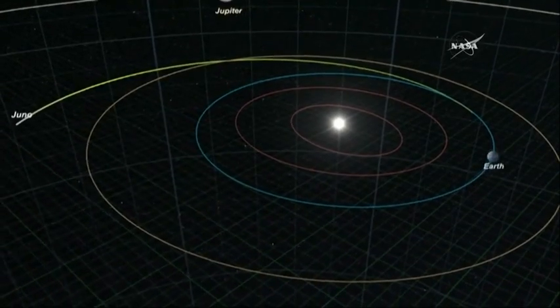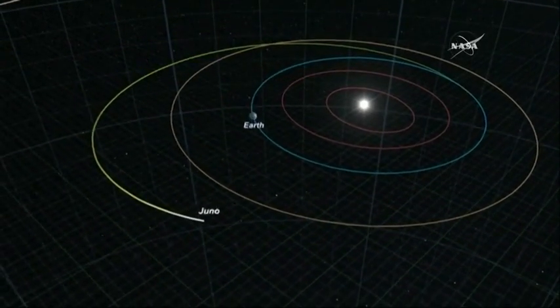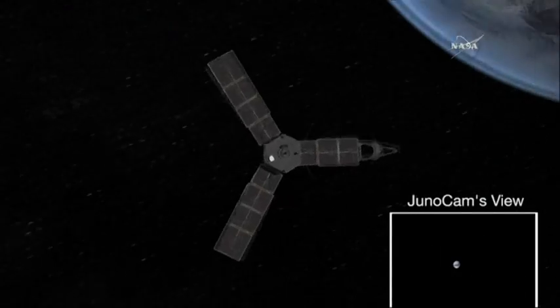This beautiful picture of its zones and belts, the great red spot, this incredible turbulent atmosphere — we've known it for many, many years. It's a gorgeous planet.